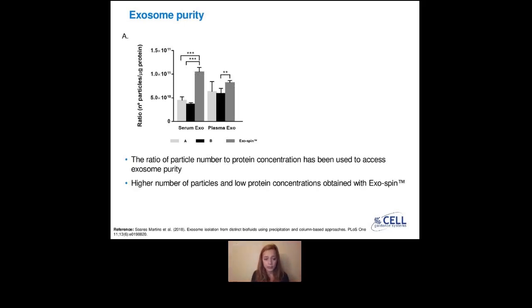However, when they looked at the purity, they analyzed it by doing a ratio of particle number to protein concentration. What they saw is that when using exospin, you have a much higher ratio, meaning a much higher number of particles and lower protein concentration compared with precipitation method only. These are really good data to show that by adding the size exclusion chromatography step after precipitation, it allows you to purify your sample from all other particles that co-elute. With precipitation only, your exosomes will elute, but they will co-elute with other components. By adding this step, you achieve a much purer sample using the exospin kit.